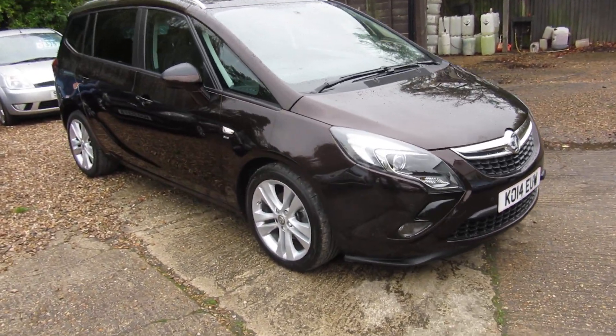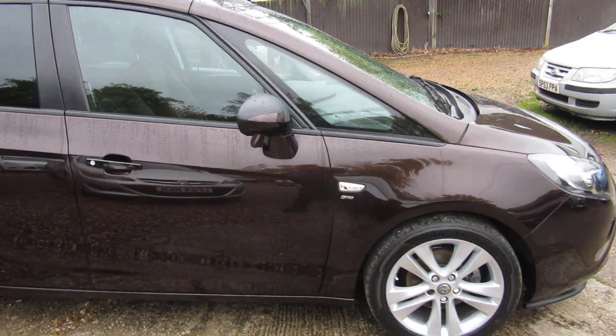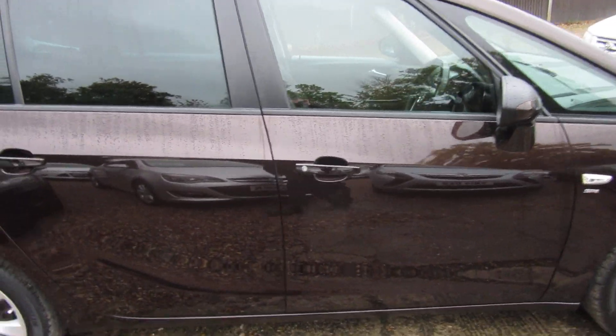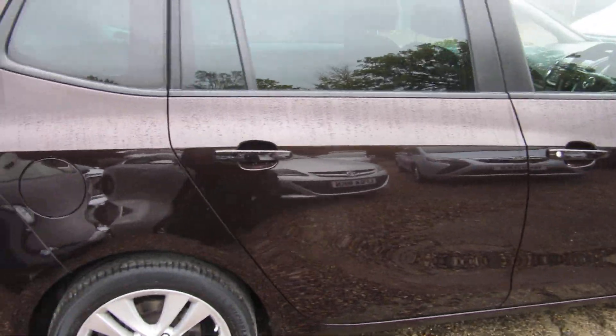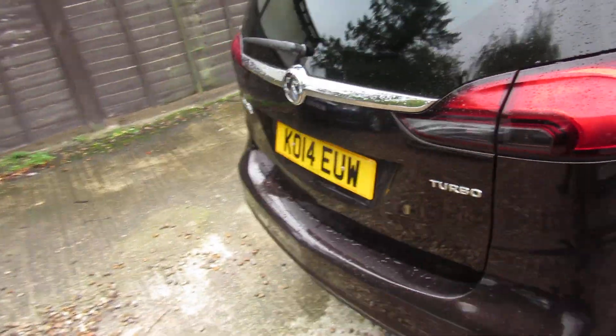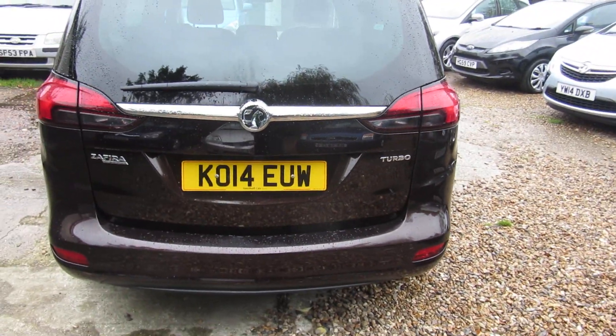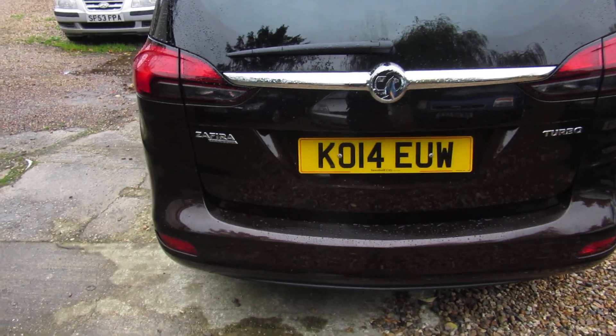Good morning. So here we have an unusual Vauxhall Zafira Tourer SRI. It's a 1.4 petrol and it's a manual, so it's an SRI Tourer manual.